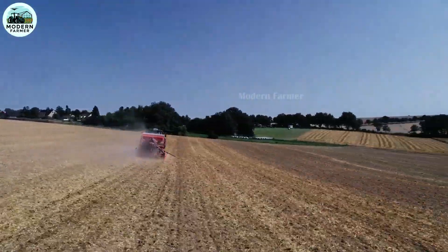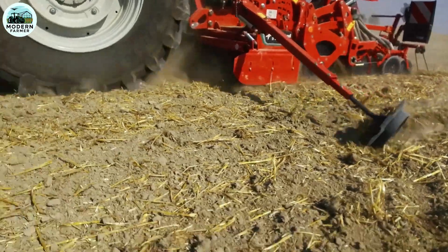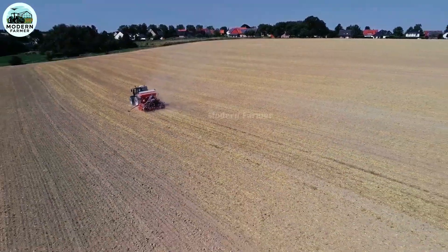This is truly a comprehensive solution, improving work efficiency and bringing a breakthrough to the modern agricultural industry.